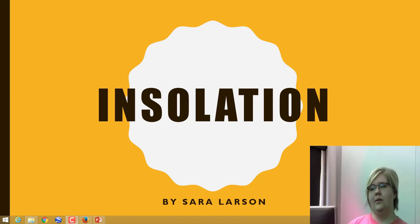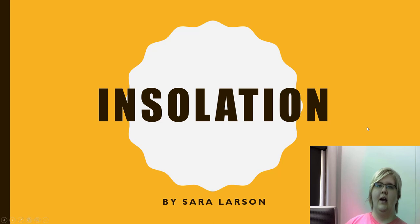Hello, and today we're going to be talking about insolation. And I'm not talking about the insulation in your house — I'm talking about insolation, as in the radiation from the sun. Hence the different spelling. If you look at the two words, insulation as in your house is spelled with a U, while insolation — this one — is spelled with an O after the sun.